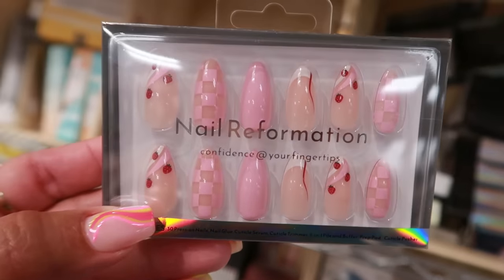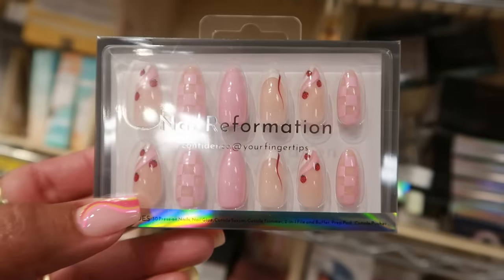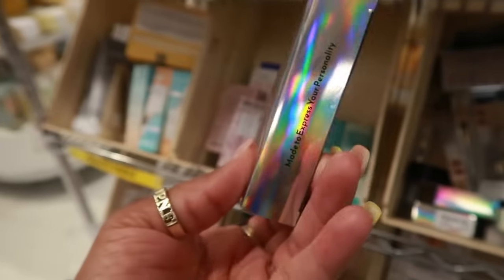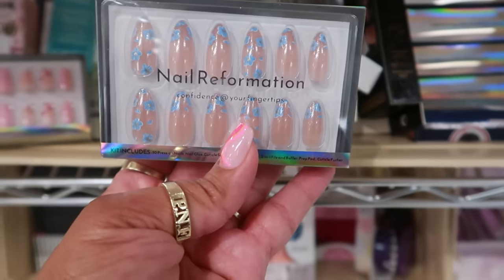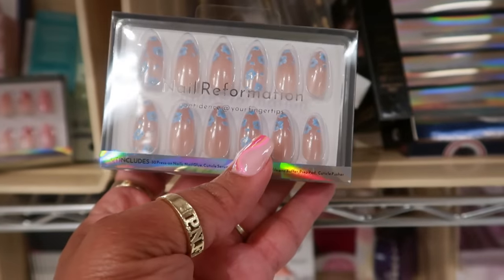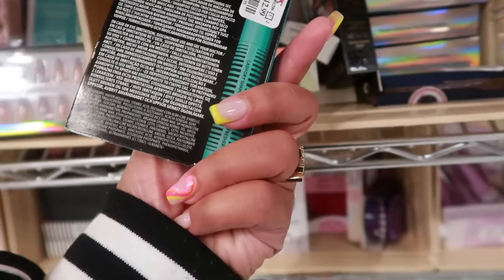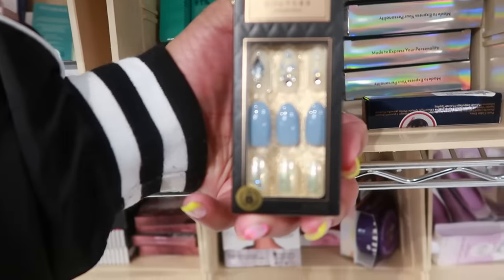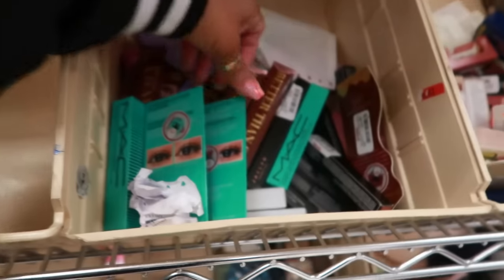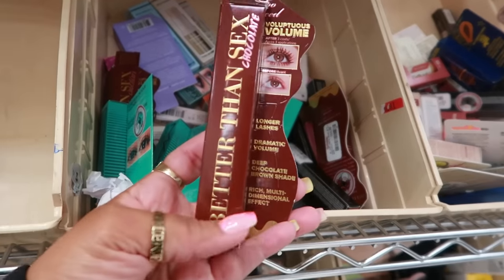Oh those nails are cute — look at that with the little strawberries and the checkerboard, oh that gave me some inspiration. $10, $10 — those are cute. $10. MAC mascara right here is $13. Some more nails for $5, and then up here you've got some more mascara — 'Better Than Sex' chocolate — $15.